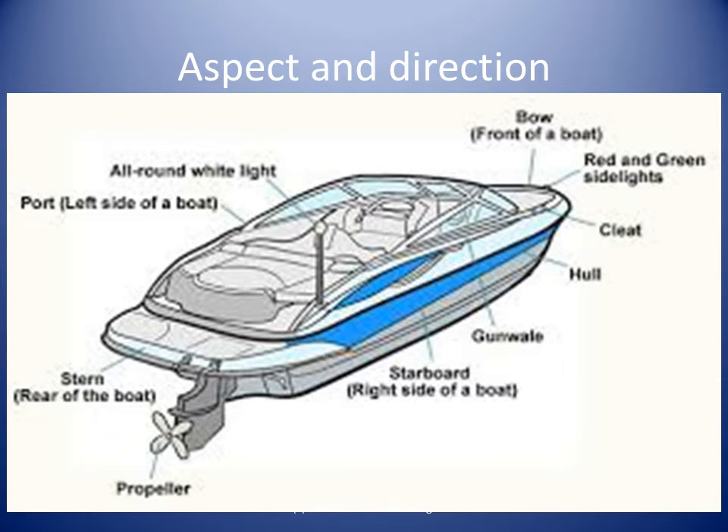Bow, stern, port and starboard are also used to describe direction on our boat and to describe what aspect of another boat we are seeing.